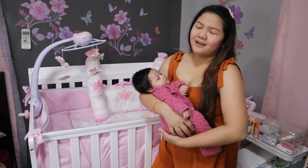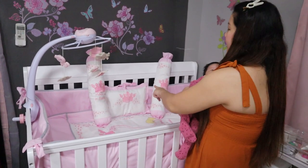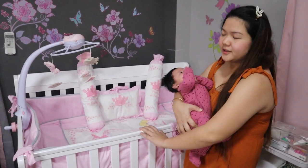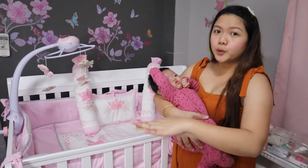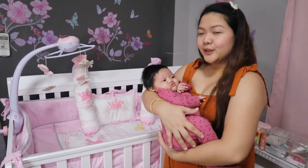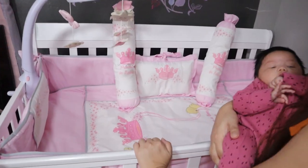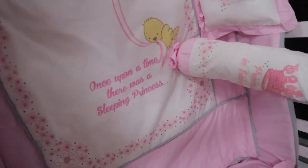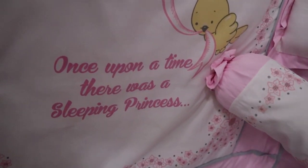Binigay sa atin ito ni Castle for Baby — complete set yung binigay nila. So, yung set, inclusion niya is dalawang bolster pillow, then isang pillow yung sa head, then meron siyang bumper guard, then meron siyang parang comforter yung nilalagay sa foam para mas lalo siyang lumambot. Meron din siyang fitted bed sheet. May pa-crown, tapos may 'Princess in Training' at nakalagay dyan 'Once upon a time, there was a sleeping princess.'